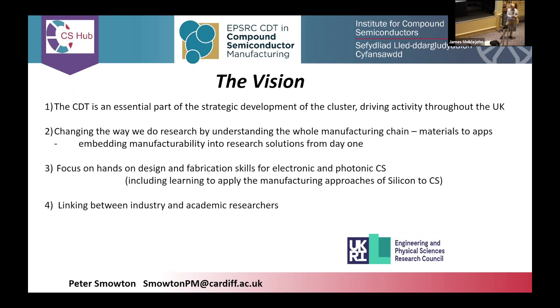We want to embed manufacturability in research solutions from day one. Let's think about whether something can actually be made right from the start. We have this focus on hands-on skills: design, fabrication, characterisation. And we really want to learn about the manufacturing approaches used in the silicon industry because we believe those are the approaches that will be used in the next stage of the compound semiconductor industry.